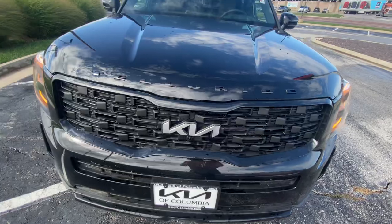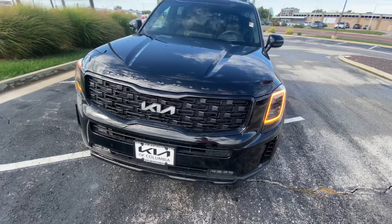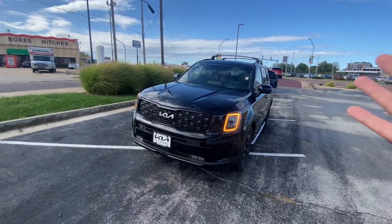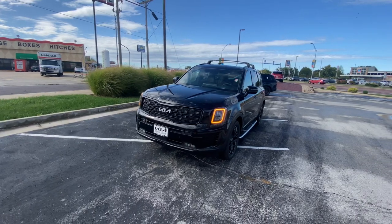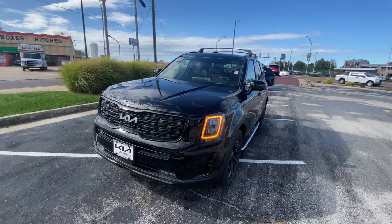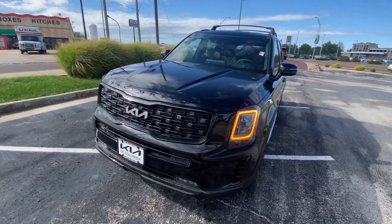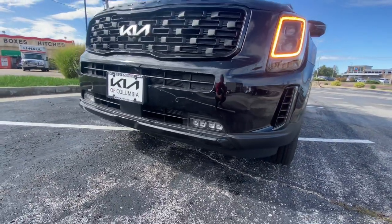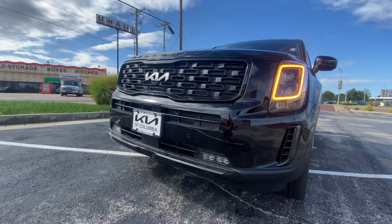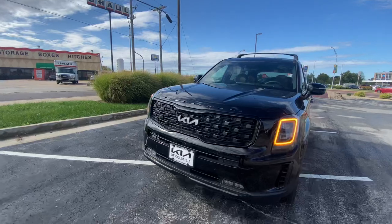First up, you can see we've got a nice new badge there. It really pops — big brand statement. Kia wants people to know this is a Kia when it's rolling down the highway. The SX trim gives you premium headlights with orange LED daytime running lights. You've also got fog lights down below here and front parking sensors, as well as a front camera for the surround view monitor system.